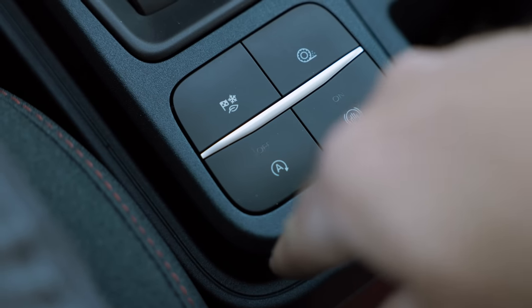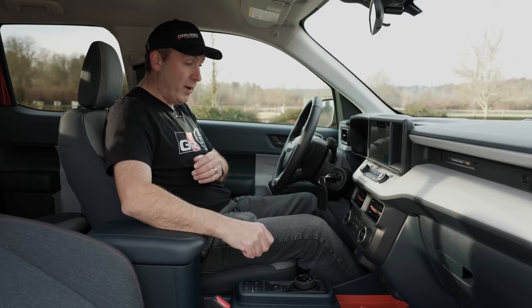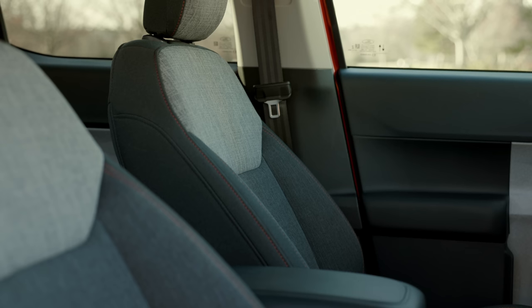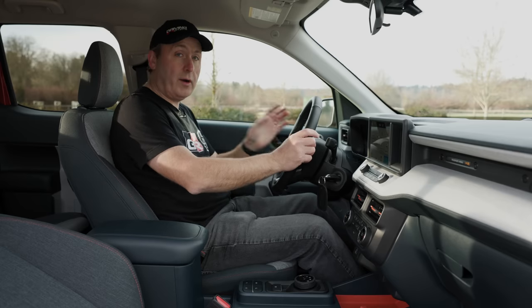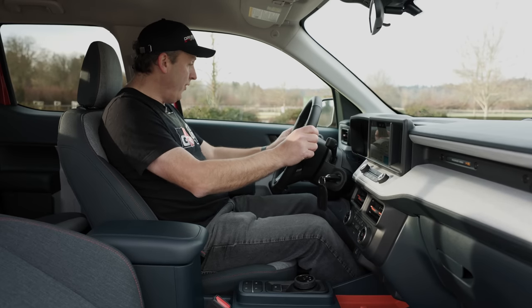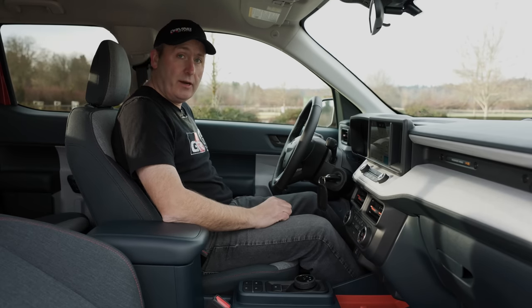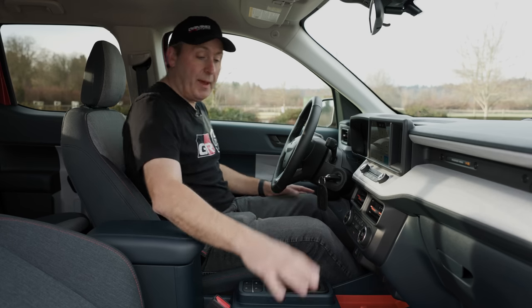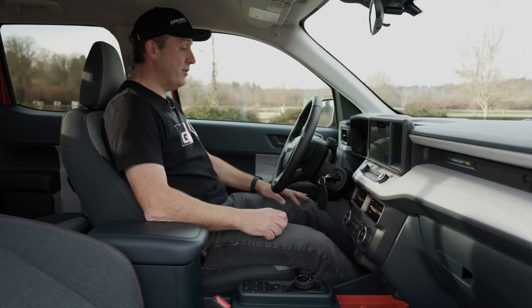We can also turn on and off the auto start, and traction control is a push button away as well. The seats here are very comfortable — I actually rather like them. They are cut in a very similar way as our Lariat's, but where our Lariat has synthetic leather, these are really nice and they hold me very well in my seat position. I have a lot of power adjustments on the driver's side. The passenger side does not have power adjustments, though — it is just physical levers.